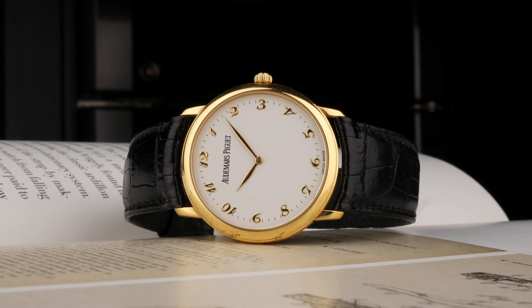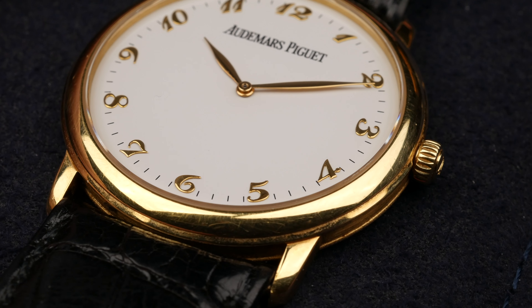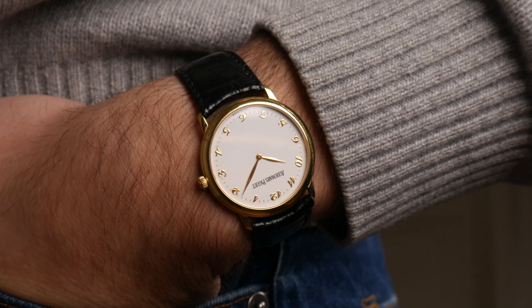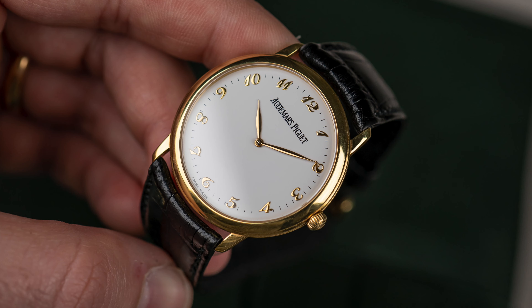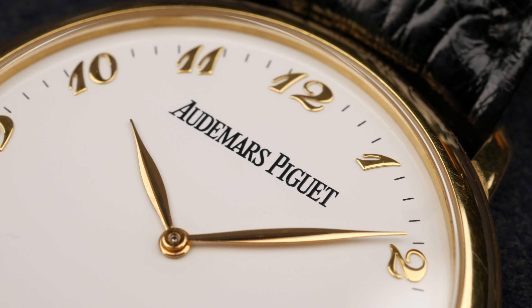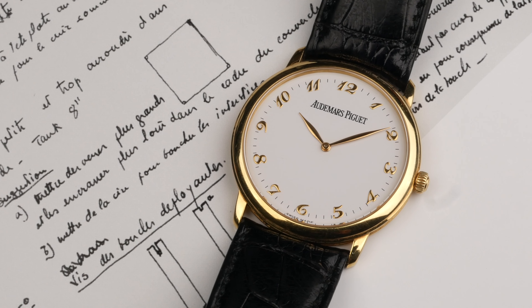I believe there are a couple more versions of this specific model in different case materials with different kinds of dials. But when it comes to yellow gold and Breguet numerals, you had me straight away, so it was no question whether I should pull the trigger or not. It comes in a 34mm case — nothing fancy or special, quite straightforward, plain, elegant, simple. There's not too much going on with the case because I think they left the main attraction to be the dial.